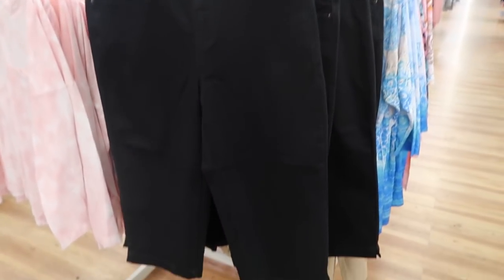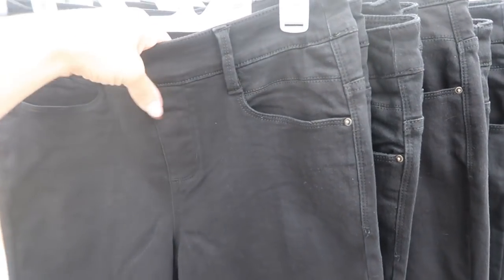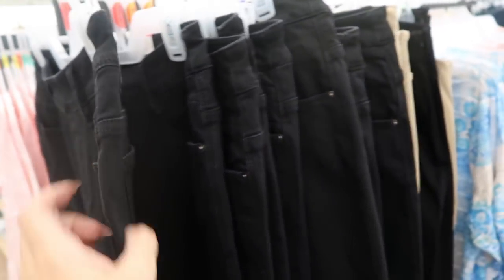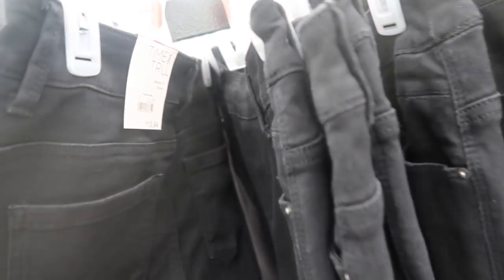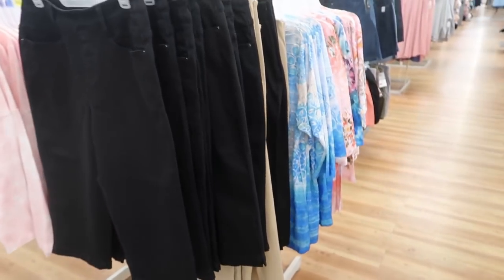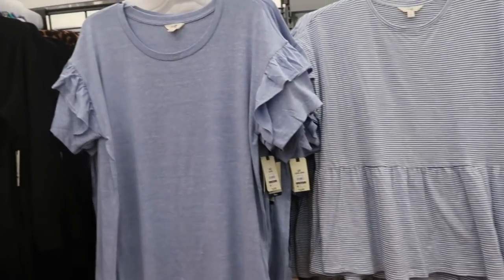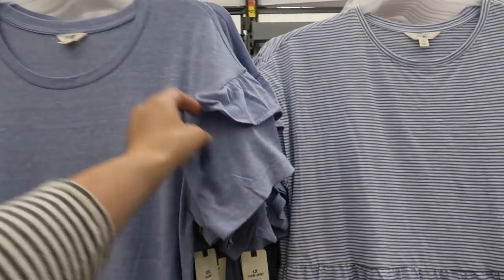I'm also seeing from Time and True these capri-length pants. They have an elastic waist — no button, just looks like a fly — with pockets. These are only $13.94 and they come in black; that's the only color I'm seeing so far.